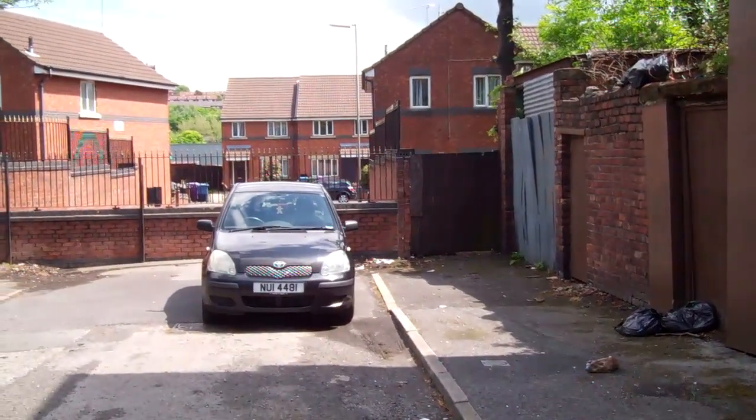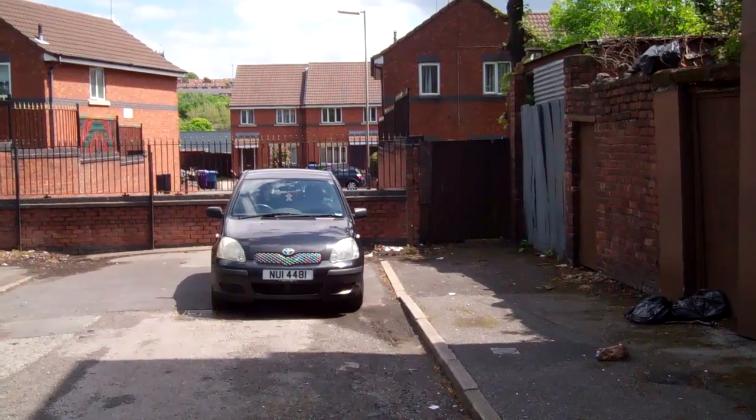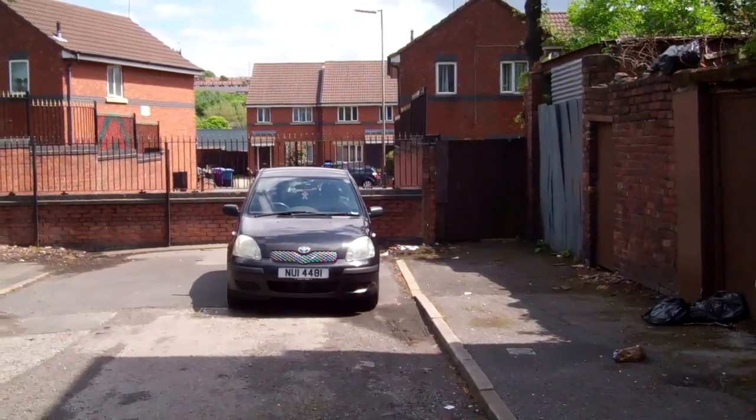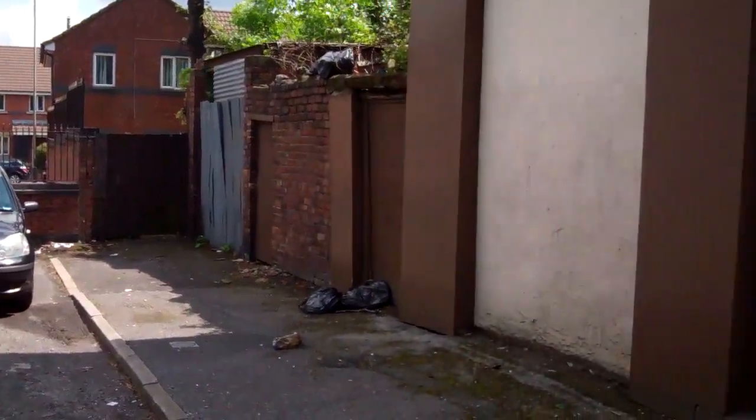Where did you — how far down did you go? Right down at the bottom, she was the first. So how far down would that be? Way past where that house is there. It kept on going down, it was near enough on Great Homer Street itself. Okay, so this was Kew Street.